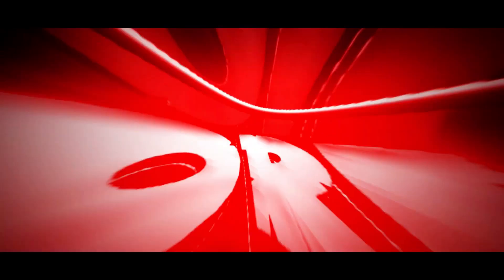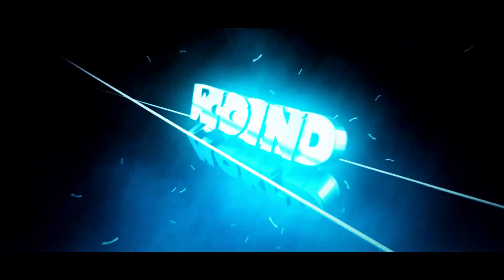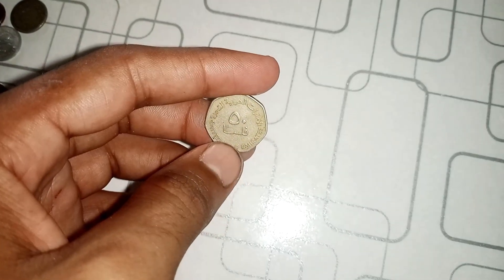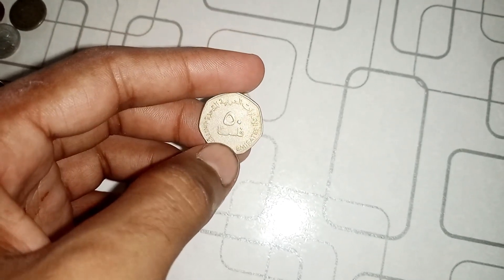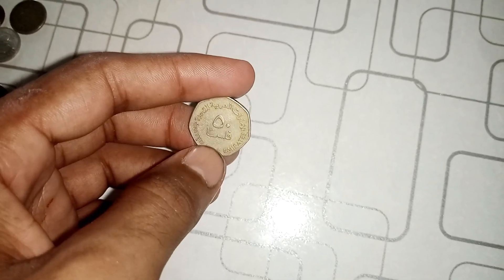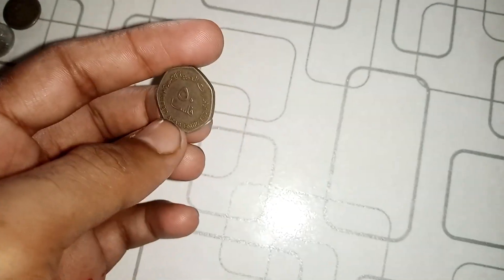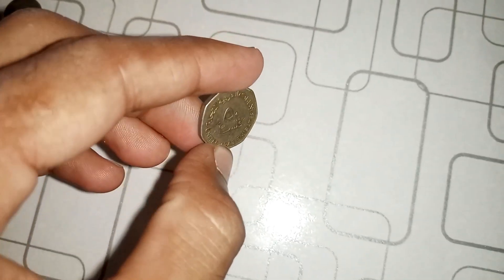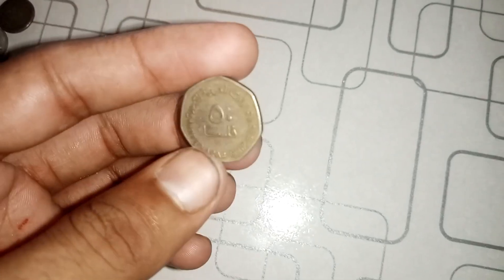Hello, and welcome back to Coins World. Today, we have an incredibly exciting episode for you. We're diving into the world of coin collecting, and we've stumbled upon an absolute gem — the 2004 50 Fils United Arab Emirates coin. Believe it or not, this seemingly ordinary coin might just be worth a million dollars. Stay tuned as we unravel the mystery behind this hidden treasure.